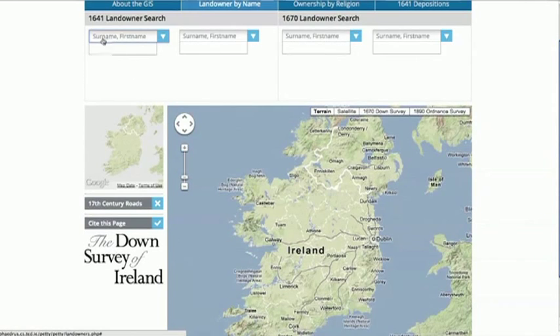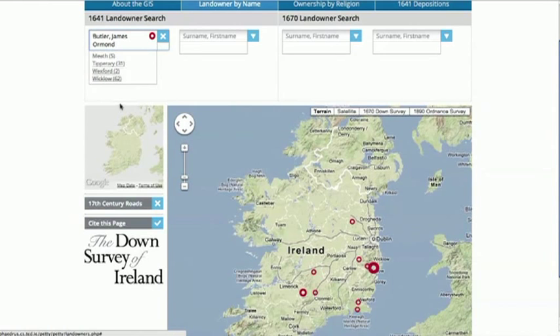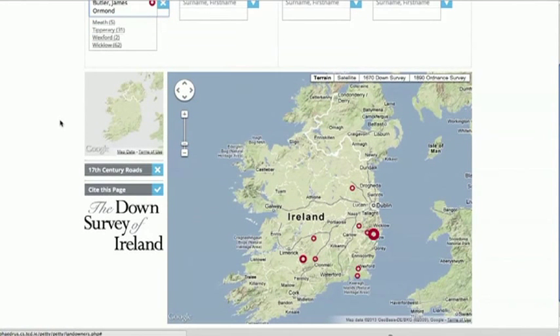The third and final part allows people to search for individual landowners by name. There are over 10,000 landowners listed — those who owned land in 1641 prior to the rebellion, and those who owned land in 1670 after almost two decades of conflict. Here for example we'll search for James Butler, the Duke of Ormond, and we can see his lands held, as you would expect, in the south east of the country in Tipperary, Wexford, Wicklow, Kildare, Meath, and elsewhere.